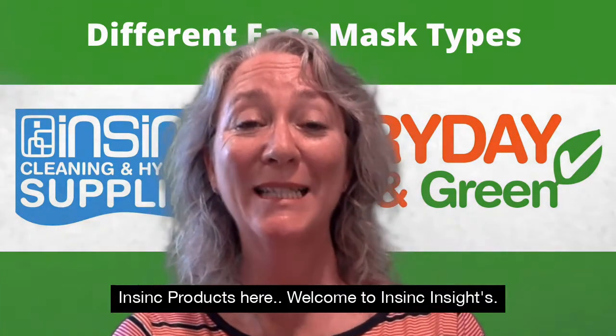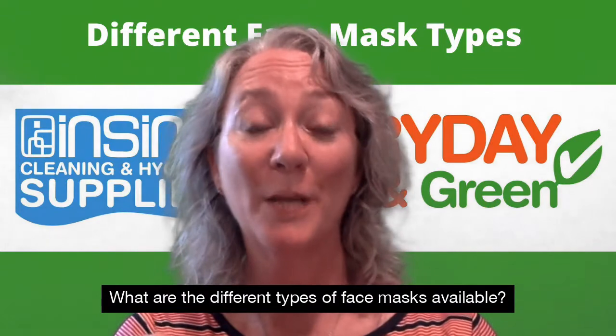Hi, Stephanie from InSync Products. Welcome to InSync Insights. What are the different types of face masks available?